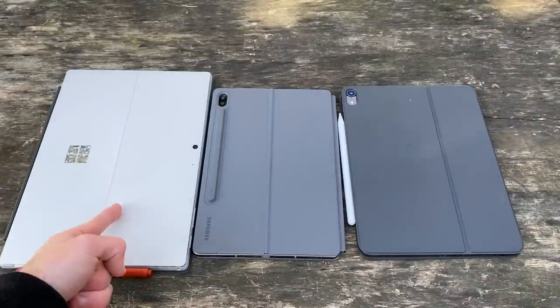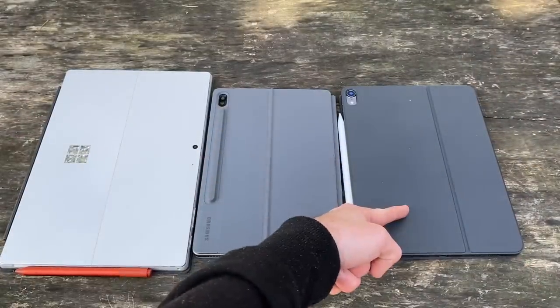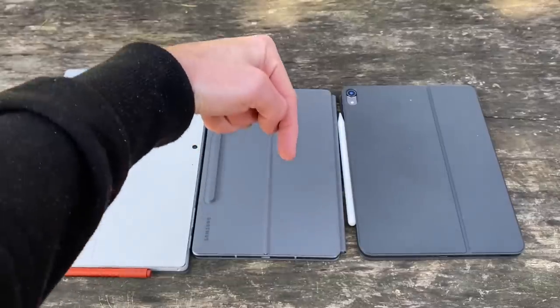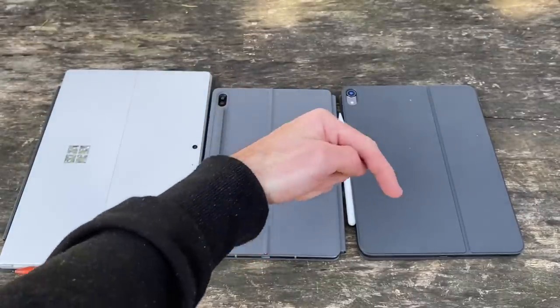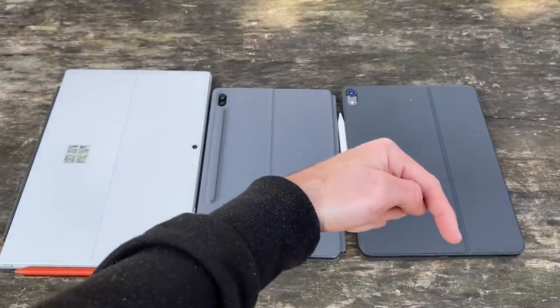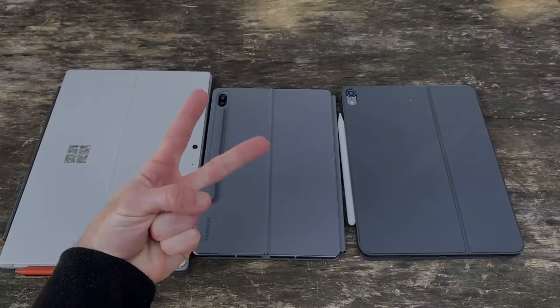But what's your choice between the Surface Pro 7, Galaxy Tab S6, and iPad Pro? Let me know in the comments below. If you enjoyed this video, give it a thumbs up and please consider subscribing to the Shane Simons YouTube channel today. Hope to see you guys around for the next video. Thanks so much for watching. Take care.